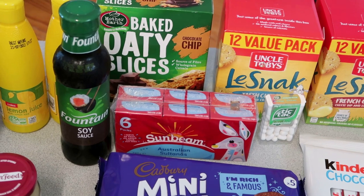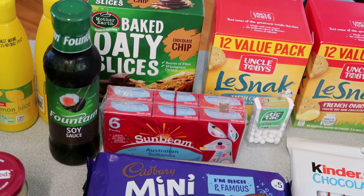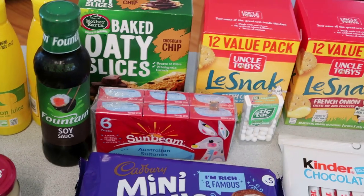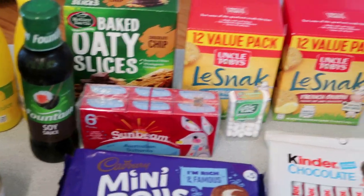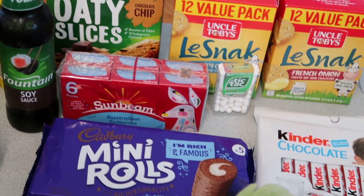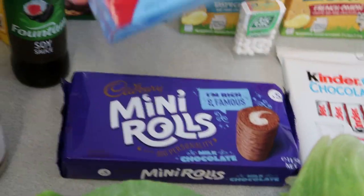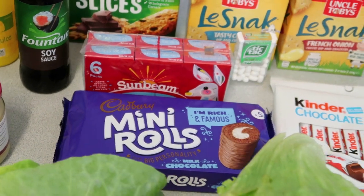I've got some baked oaty slices — the choc chip ones. My child's got a lot of excursions at the moment, so I've grabbed a few of these so it makes it easier for him to take throughout the day without being refrigerated. This week I'm probably not going to be baking anything. I've also got some sultanas — they're easy to pop into a bag for him to take places.